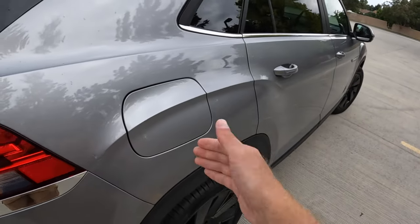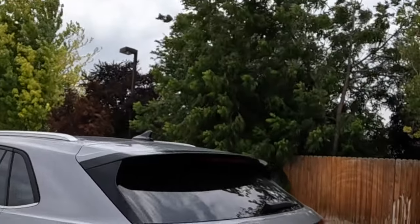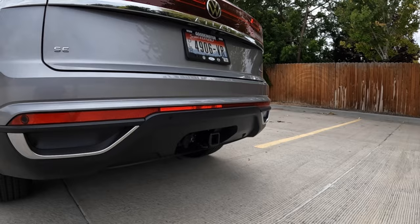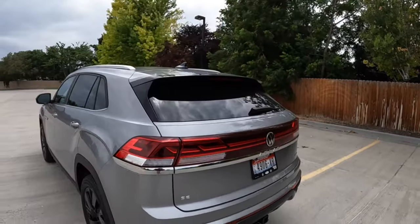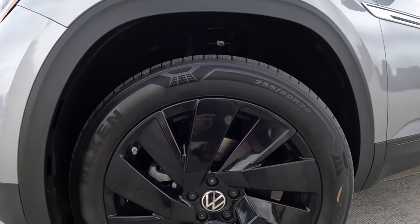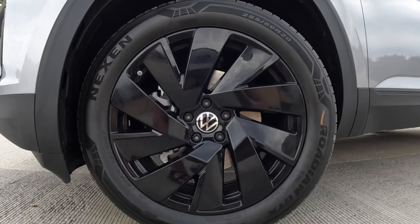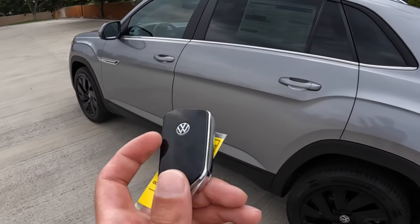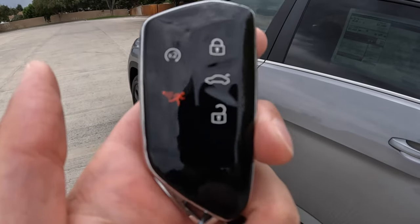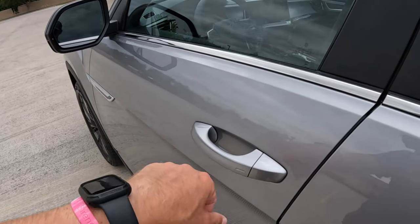A couple more things to mention outside: when you have the tow package, the 4,400-pound Atlas can actually tow up to 5,000 pounds — so you could tow an Atlas behind an Atlas if you want. You also have 255/50 20-inch wheels and tires on this configuration that look really good with the dark accents. Volkswagen also has a newly redesigned key with remote start and a panic button. Otherwise, leave that in your pocket because you have proximity key features to lock and unlock the vehicle.